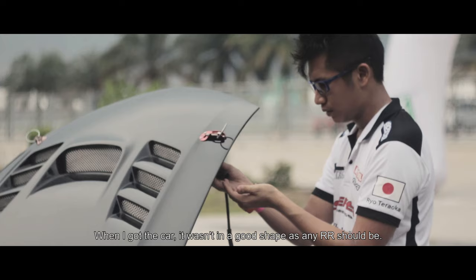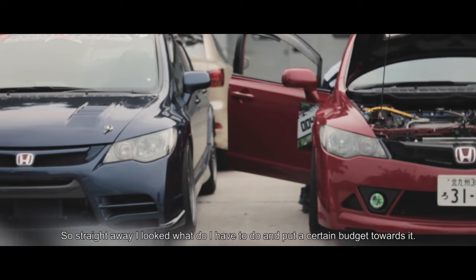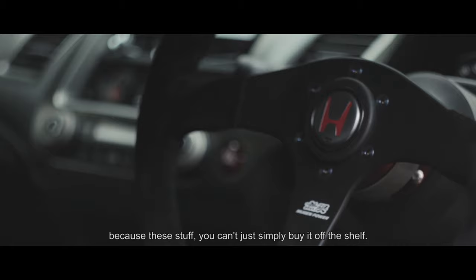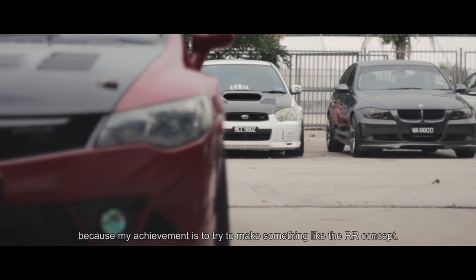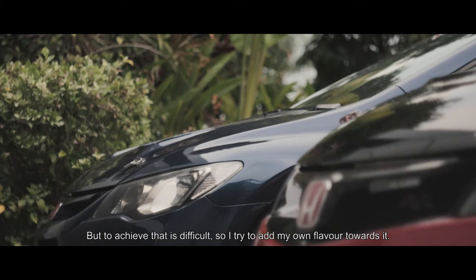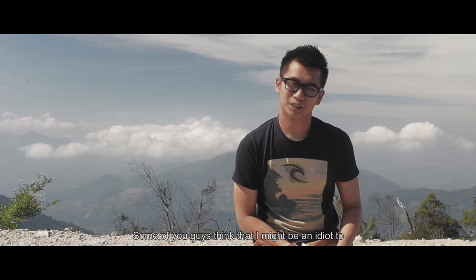When I got the car, it wasn't in good shape, as any pre-owned car should be, so straight away I looked at what I had to do and put a certain budget towards it. I tried to preserve everything as much as possible and maintain the original look, because this stuff you can't simply buy off the shelf — you have to import and order from Mugen, which takes time and is really expensive. So what I did is try to change what I can to make it a bit extraordinary while saving the Mugen look, because my goal is to make something like the RR concept, but achieving that is difficult, so I tried to make my own spin on it.